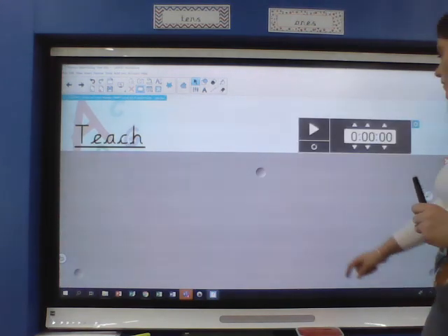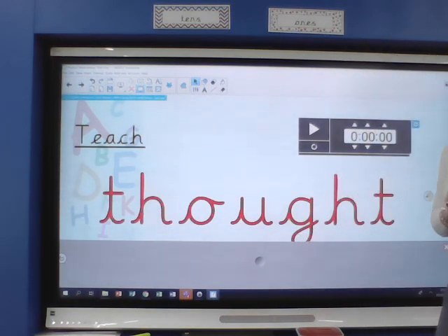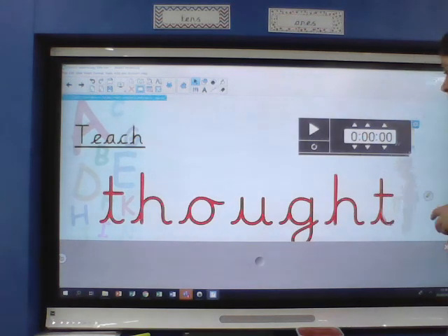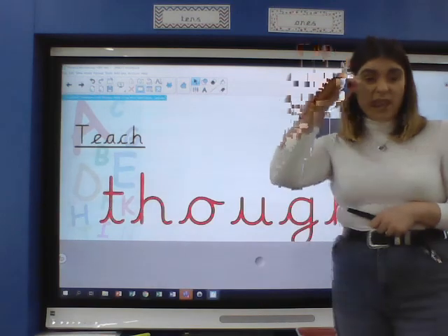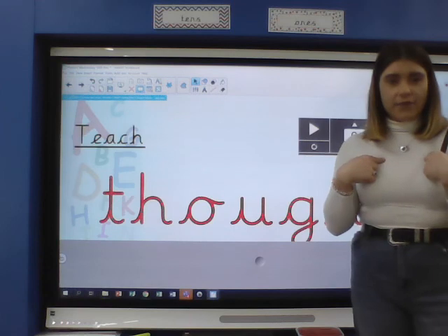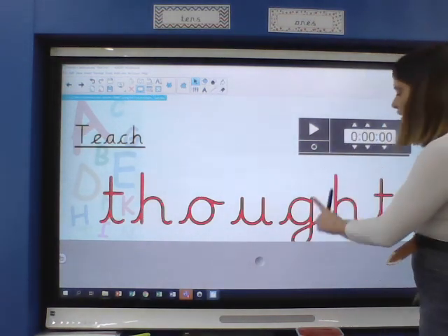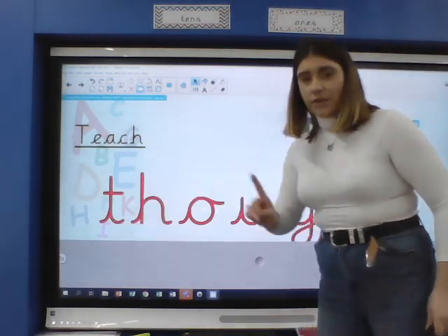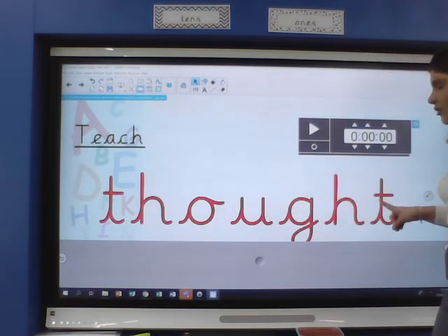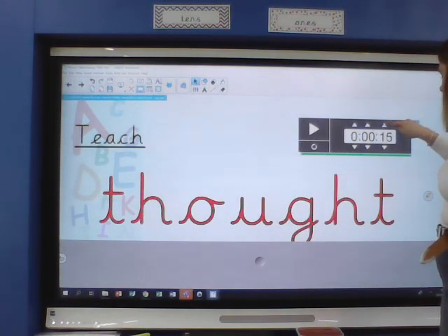Let's look at the next one — let's reveal it slowly. This is our final tricky word, and this is tricky, tricky, tricky! This is what tricky words are all about. The word is 'thought'. I thought of a new game to play. I say 'thought', you say 'thought'. We've got our TH for 'th', and then we've got this strange ending: O-U-G-H-T. This is a tricky one!